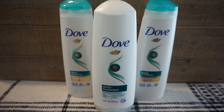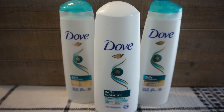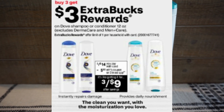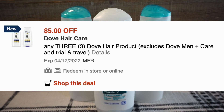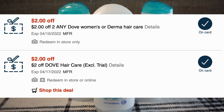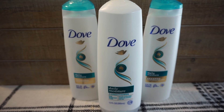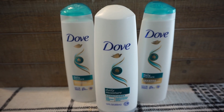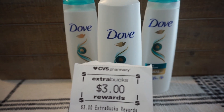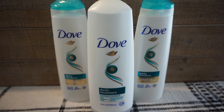Dove is actually one of my favorite shampoos — this is the Dove Daily Moisture. These are three for $14 this week, and when you buy three you get a $3 extra buck. There's a $5 off three digital coupon you can use. I had a $2 Dove hair care CRT new for this week and a $2 off two Dove instant coupon from last week. In total it took off $9, making these $5, but with the $3 extra buck they actually ended up being $2 for all three — or 66 cents each.